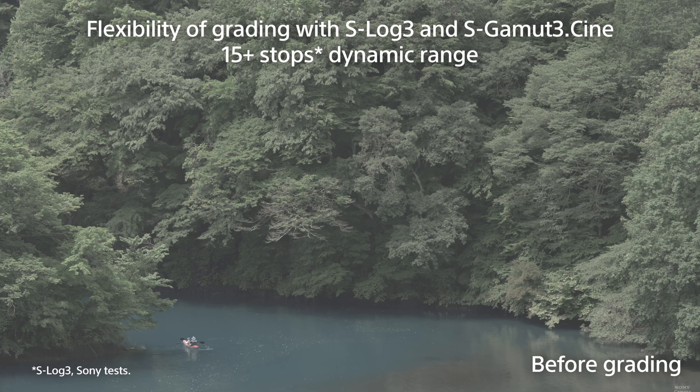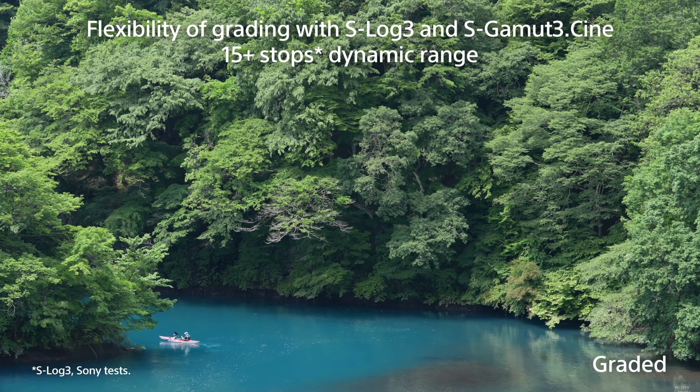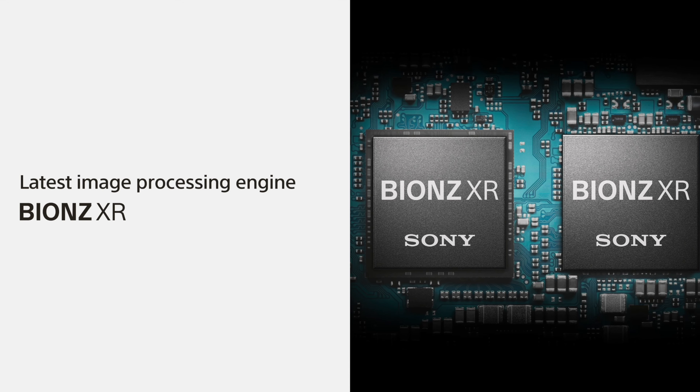If you noticed my older videos, you would see that I was not into the a7s III because of the lower megapixel for photos. It can definitely do the job, but based on the testings I've seen so far, the a7 IV is almost as close in low light situations, so there's not much to sacrifice with a higher megapixel. With the Alpha 4 we get better megapixels for photos as well as good low light for videos and photos.